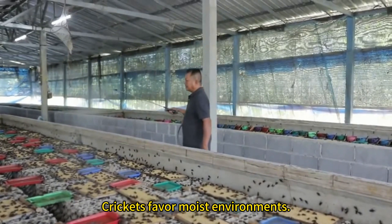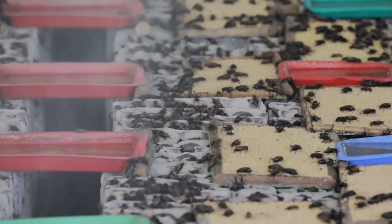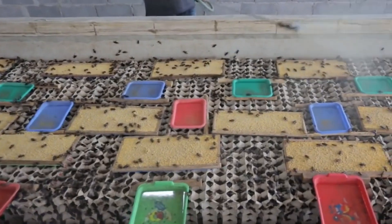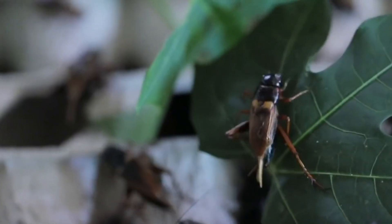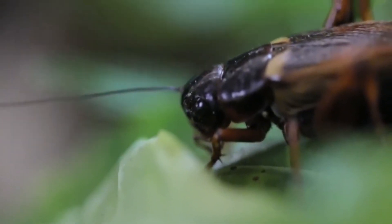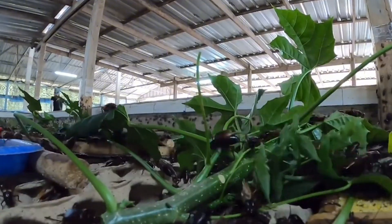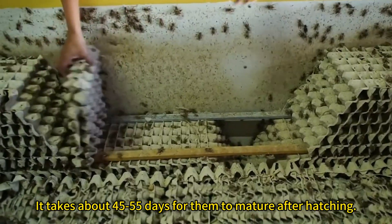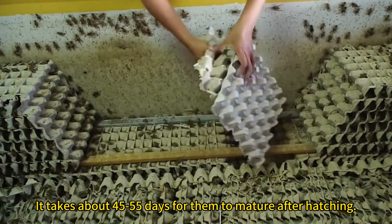Crickets favor moist environments. It takes about 45 to 55 days for them to mature after hatching.